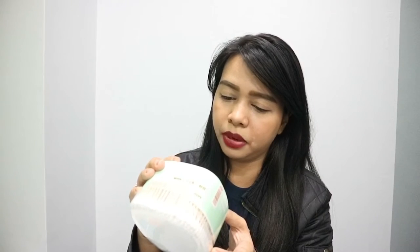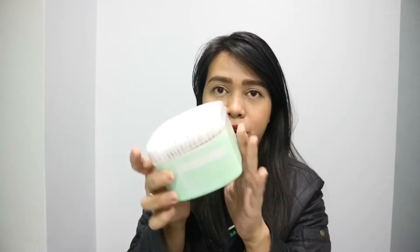This one is also P99 pesos. Hindi ko alam kung ilang piraso siya. Pero ito siya. Matigas naman yung packaging niya, hindi siya plastic. So reusable. Pwede niyong gamitin if ever man maubos.